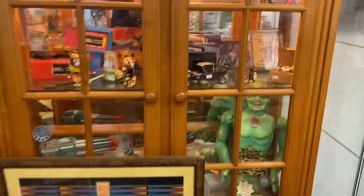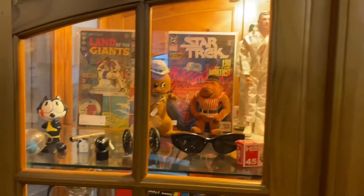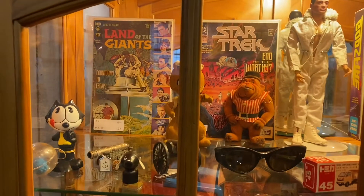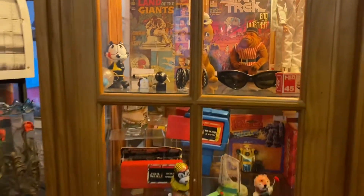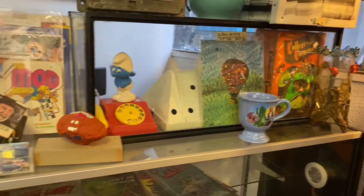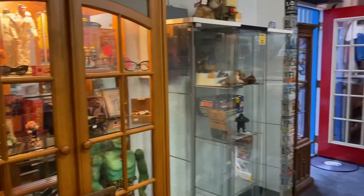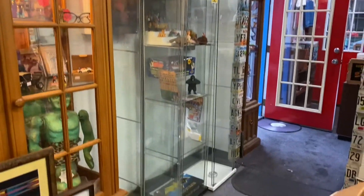I'm pretty sure I've shown you everything that was in there. It's a pretty good unit because these cases are going to make money for me. Getting closer to getting this store finished up. I have plenty of these big display cases, but I really needed these small, tall ones. Perfect.